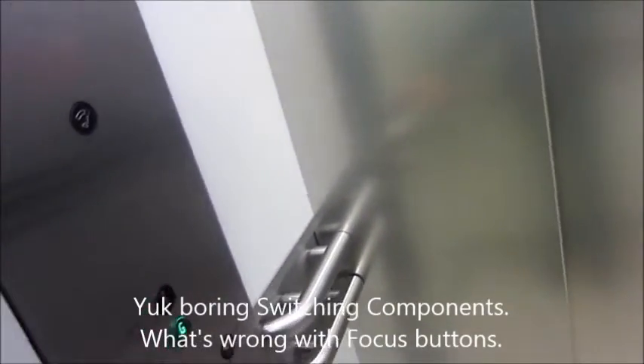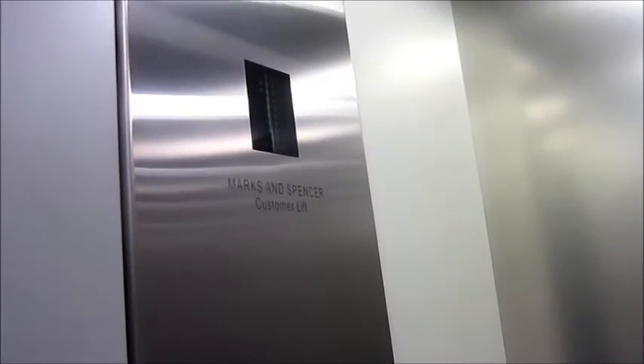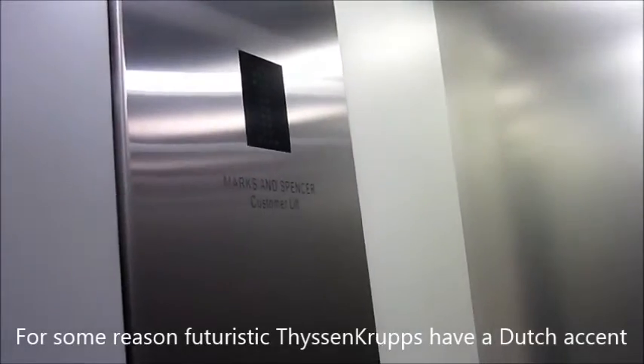Rather spooky. And now into Marks & Spencer's. I just heard a Futuristic Dissencrack. This is a Futuristic Dissencrack in disguise. A lot better than M&S usually. It's a Synchra.